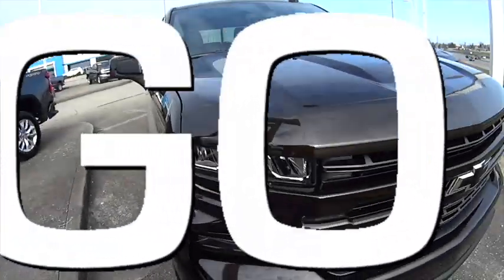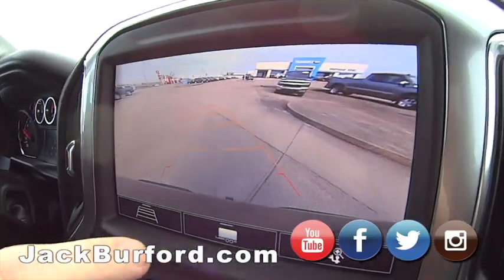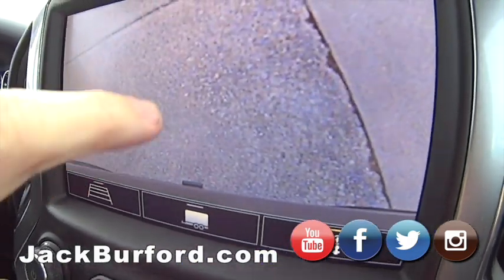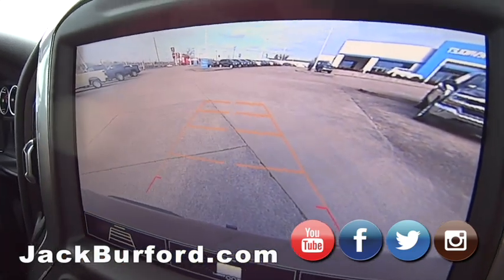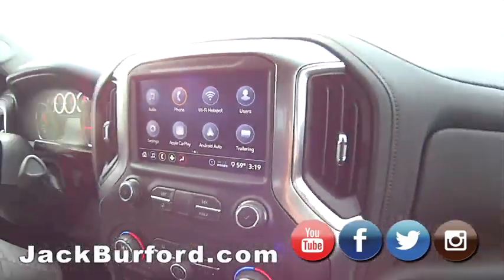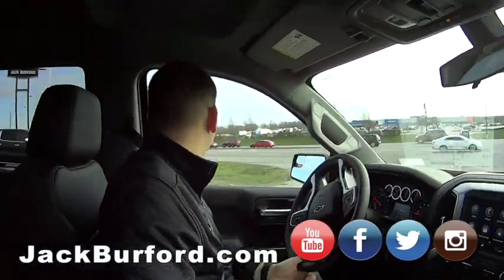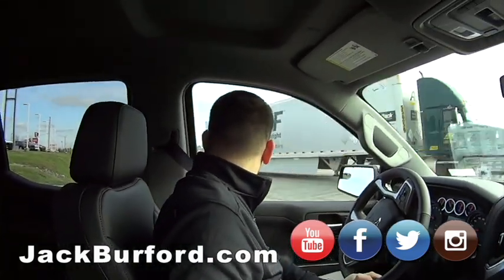All right, we're gonna do a test drive. Nice, we're using a backup camera. There you go. All right. So what are we in, Jason? 2020 Silverado, this is the RST package, right? This is nice.